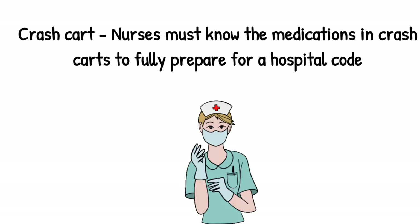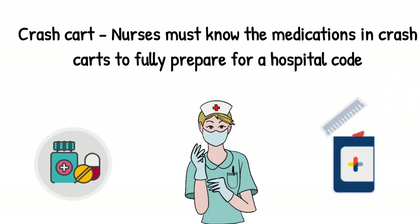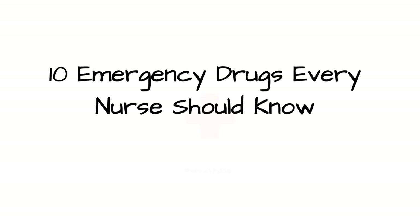Crash cart. Nurses must know the medications in the crash cart to fully prepare for a hospital code. Top 10 emergency drugs every nurse should know.